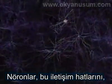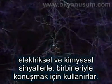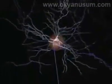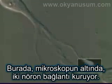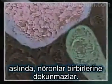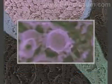Neurons use these communication lines to talk to each other with electric and chemical signals. Here, under microscope, are two neurons linking up. Though it may look like they fuse together, neurons don't actually touch each other. A closer look reveals that a tiny gap, called the synapse, separates their branches.